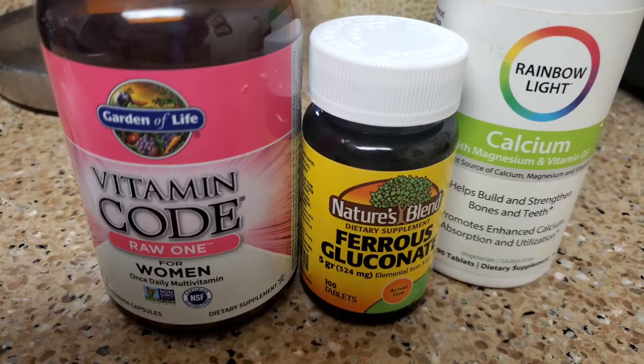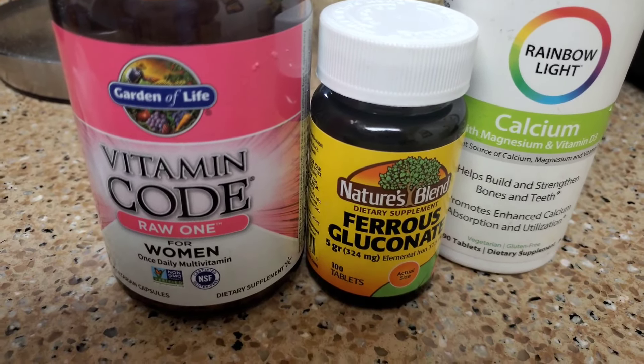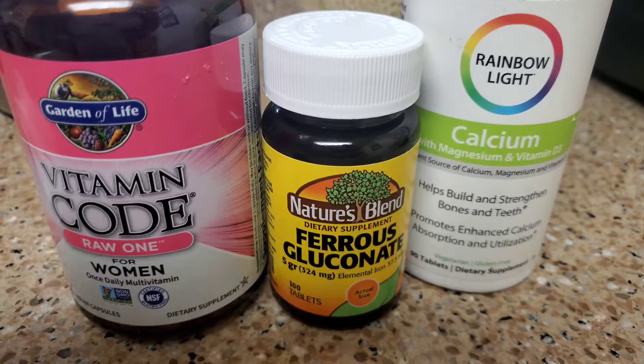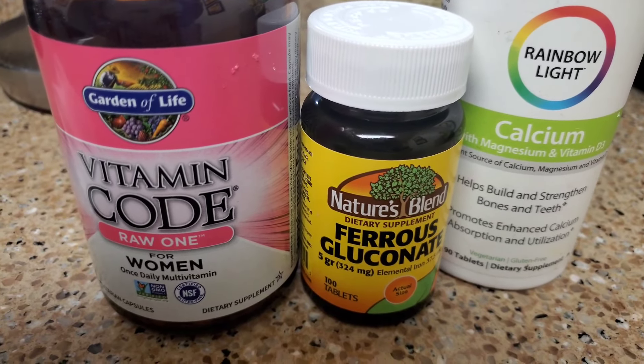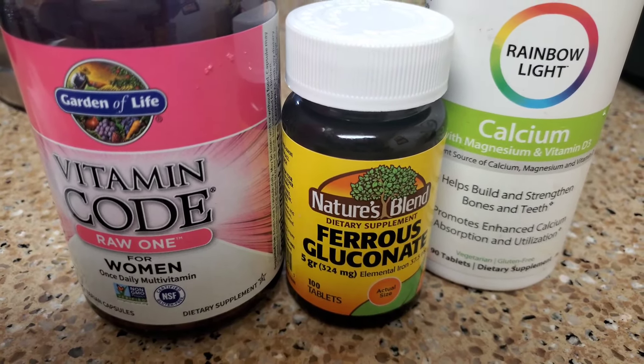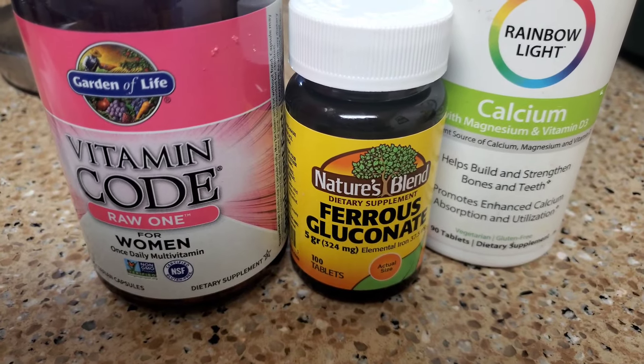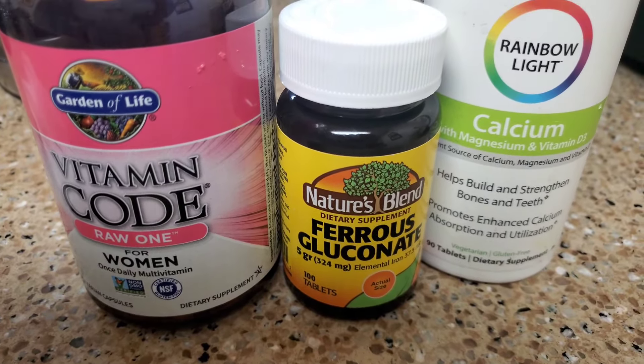I also wanted to show you guys my supplements. I take these like three times a week. The vitamin code on the left is a multivitamin for women — it's raw and food-based. The one on the right is calcium, vitamin D, and magnesium — it's food-based. And then the middle is an iron pill.